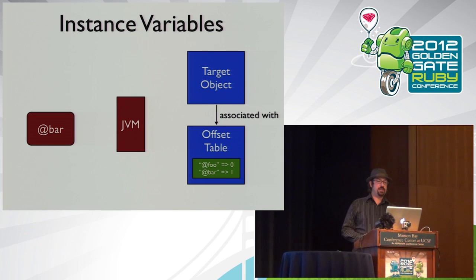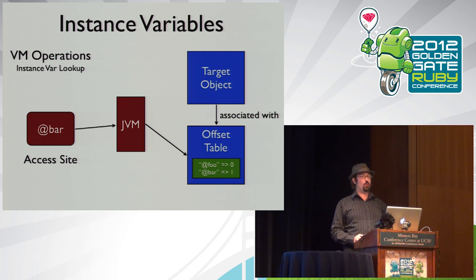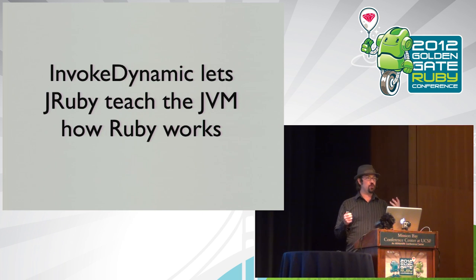For instance variables, the JVM calls back to JRuby asking where the `bar` entry is in this object. We have an offset table — say `foo` is at zero, `bar` is at one. That offset goes back to the call site, and as long as we're always accessing the same class, it's just a one or two hop dereference in memory rather than a full hash hit like in Ruby 1.8.7. InvokeDynamic basically lets JRuby teach the JVM how Ruby works so it can optimize it like anything else.